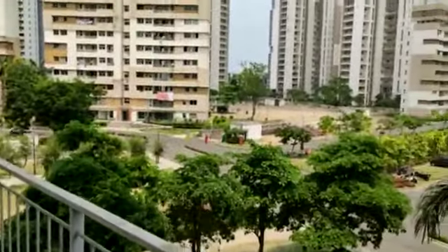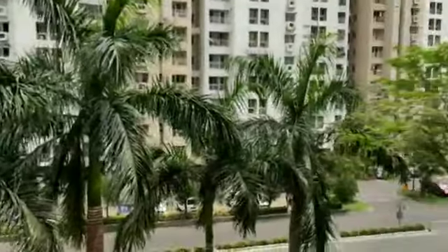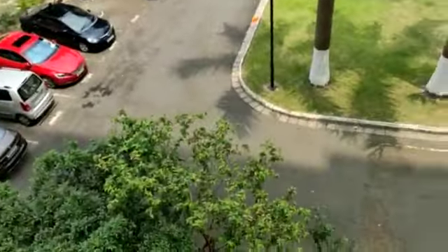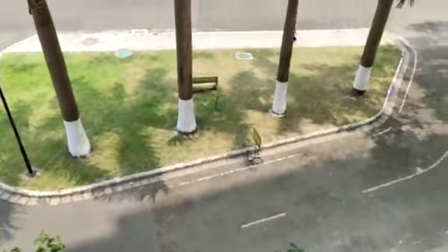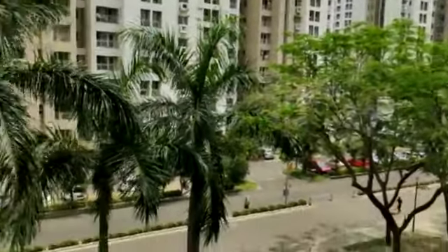This is the balcony — there's a view from this balcony. We are on the third floor. This is a 1925 square feet apartment.